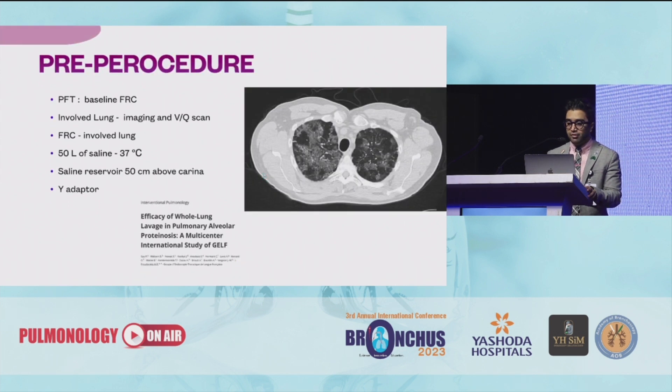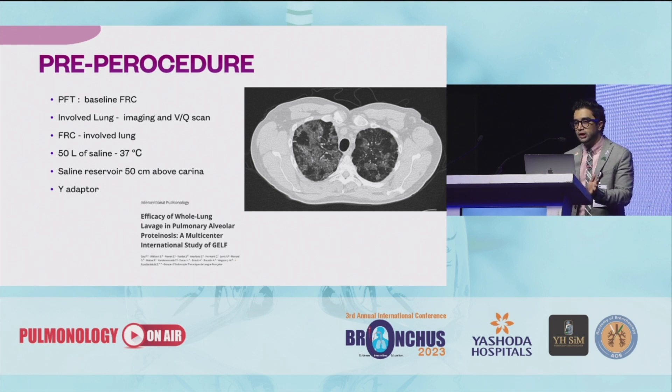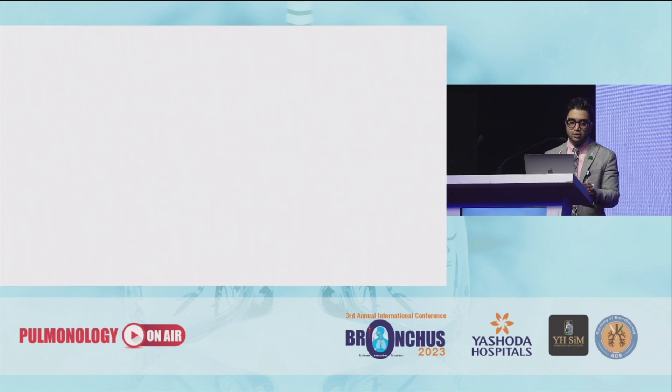Pre-procedure, you get a PFT done and get the FRC of the patient known so that you know how much volume is to be instilled. For the involved lung you can go ahead with a VQ scan but an HRCT is sufficient. 50 liters of saline is to be kept at body temperature — that is 37 degrees — the reservoir has to be 50 centimeters above the patient's level, and you need a Y adapter, which is the type used by urology doctors.